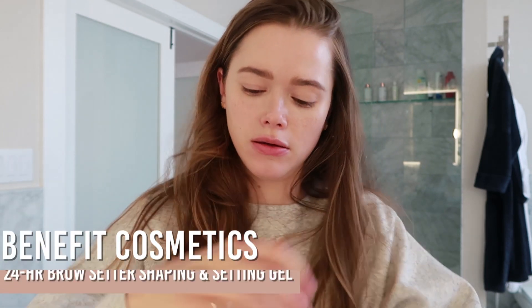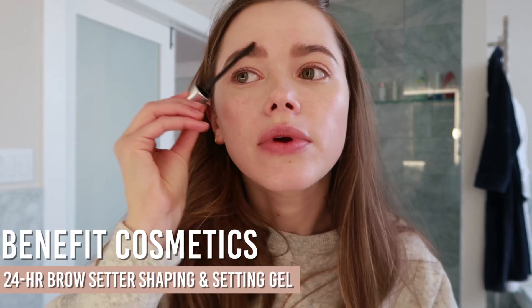Once I'm done with my eyebrows I use the Benefit 24-hour brow setter and just brush these babies out.